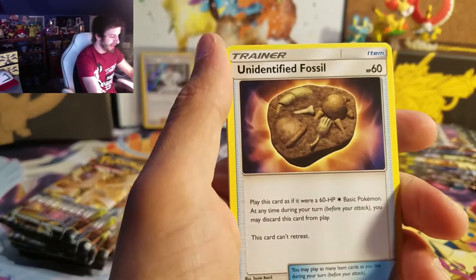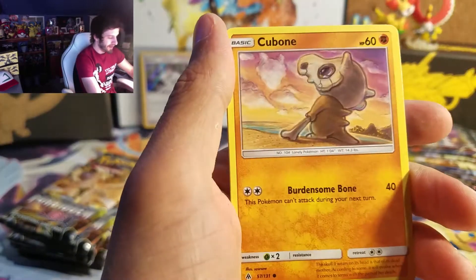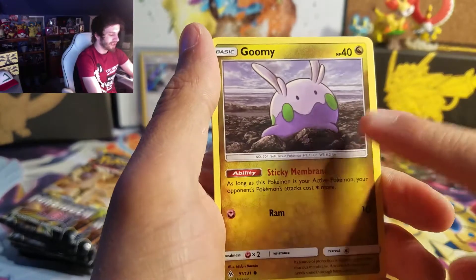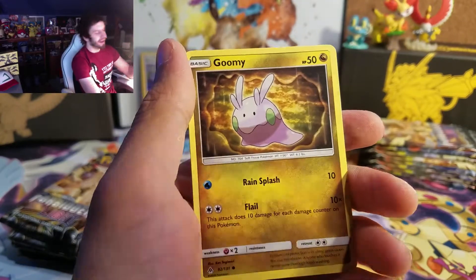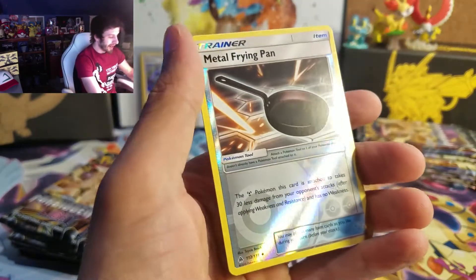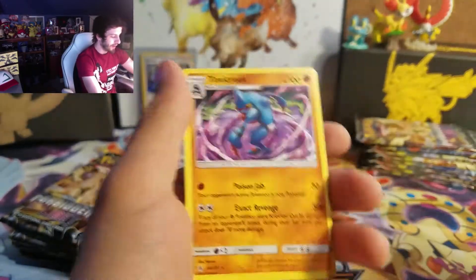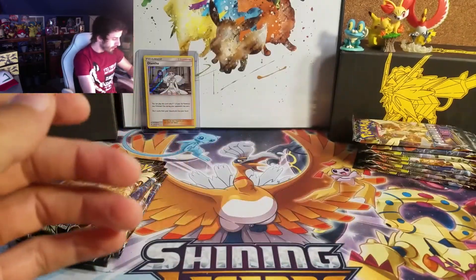Four to the front. An Entei Forbidden Light, Water Energy, Unidentified Fossil, Mesprit, Gogoat, Froakie, Cubone, Snover, and Goomy. I watched — there's gonna be another Goomy. Called it! I don't know what's going on with the Forbidden Light set, but everybody's getting double Goomys. Got a Reverse Holo Metal Frying Pan, and on the end we got a Toxicroak.